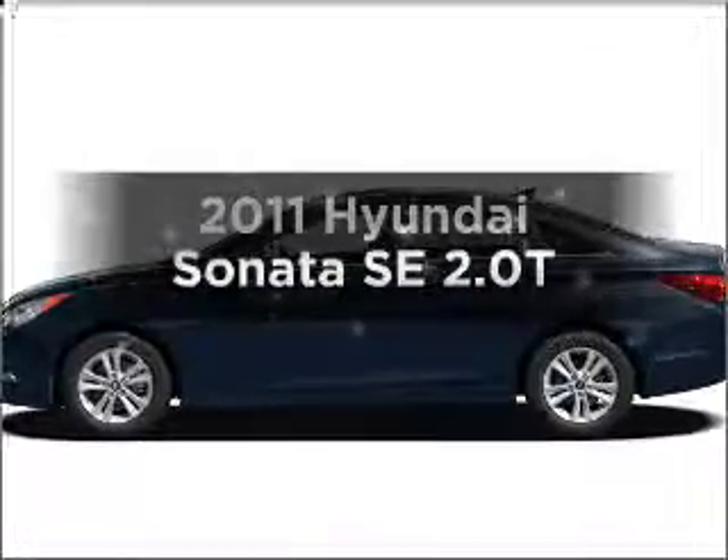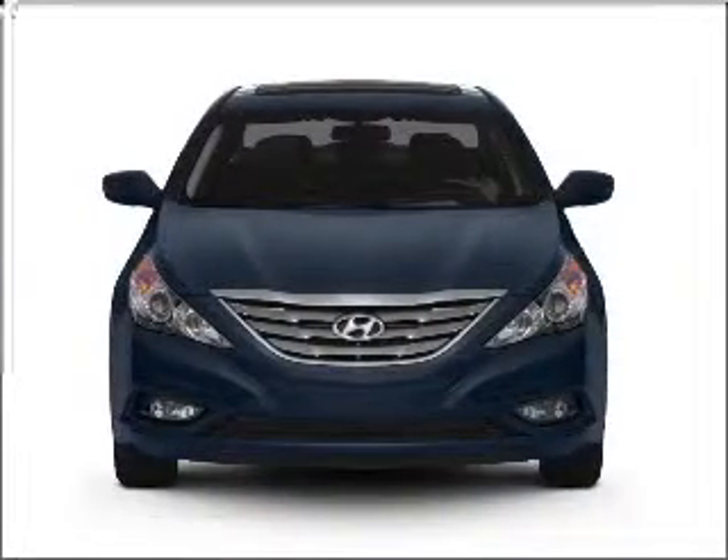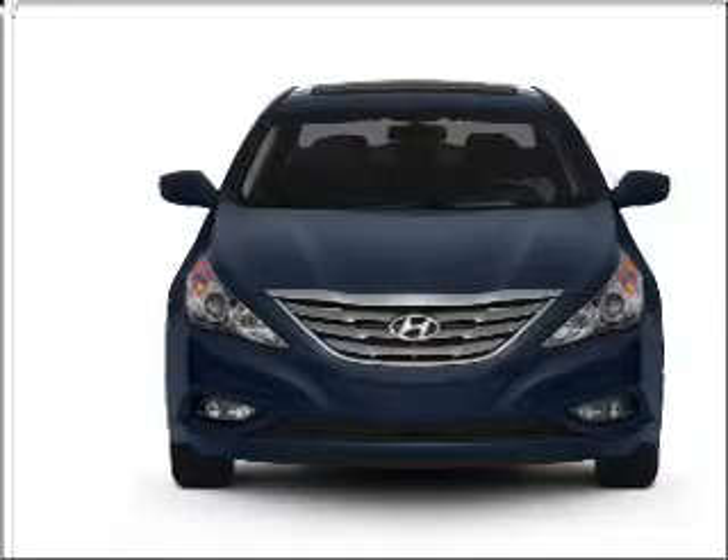Imagine yourself in this 2011 Hyundai Sonata. Travel the roads in style and comfort in this great vehicle, with an efficient 4-cylinder engine that responds smoothly to its 6-speed automatic transmission.